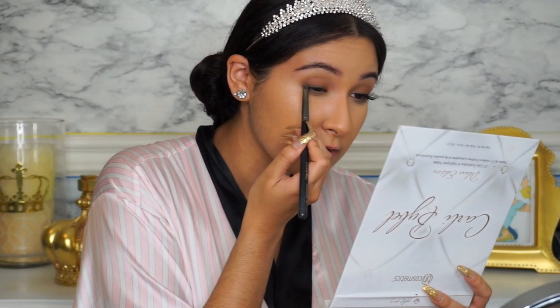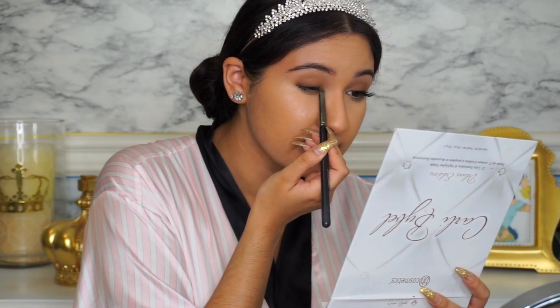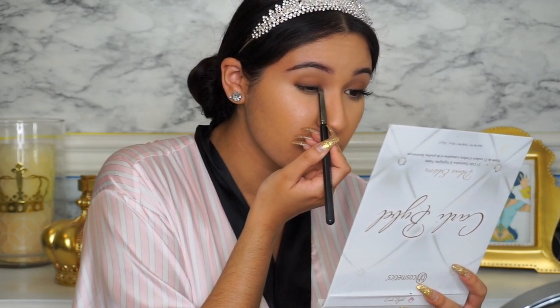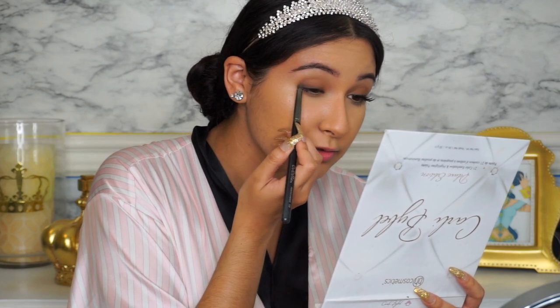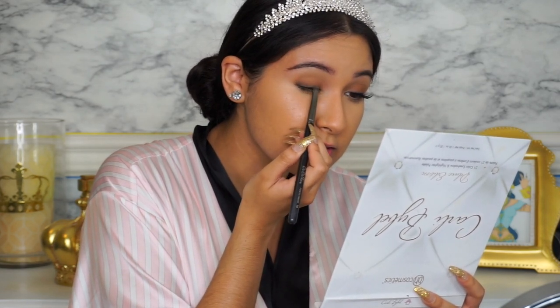I personally didn't want to do such a harsh black liner because she has a very natural look. I still wanted to keep it looking natural, just with the right amount of smokiness and definition to the eye. Next I'm going to curl my lashes, add some mascara, and then apply my false lash.